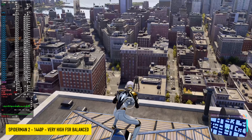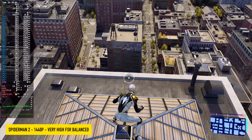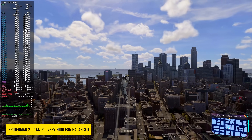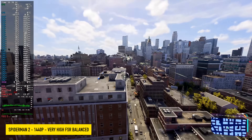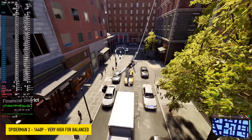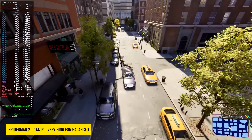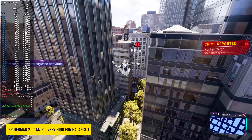Next up, Spider-Man 2 at 1440p very high — which is the ultra setting for this game — with FSR set to balance. I actually thought I might need to take this down to high settings, but it's doing a great job as is. There have been some recent updates from the developers, though it's still not completely fixed; they botched a few updates. From the performance metrics you can see that in some cases this pulls over 120 watts total, really stressing the APU at 1440p — but it's actually handling it just fine.